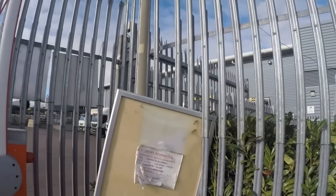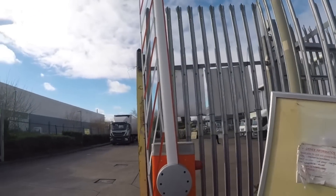Sign on there says 'driver information.' Barriers are all broke.